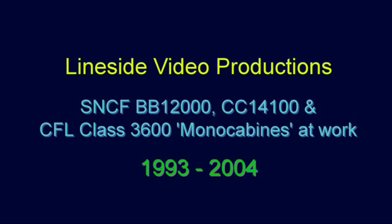CC12000, CC14100 and CFL3600 monocabine electrics at work in the late 1990s.